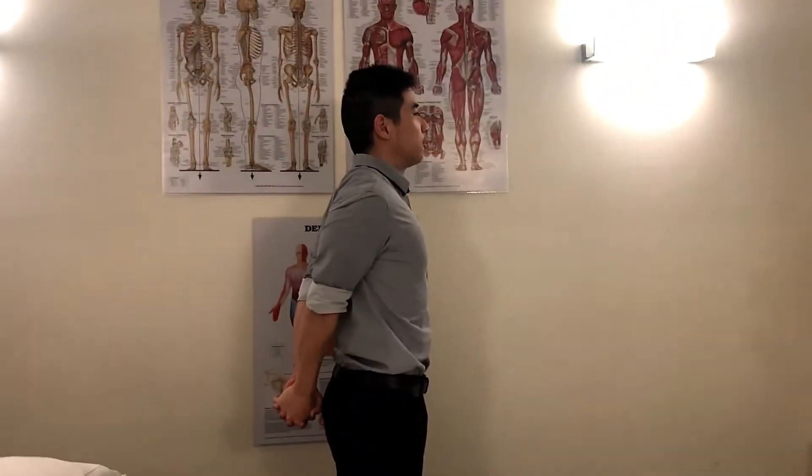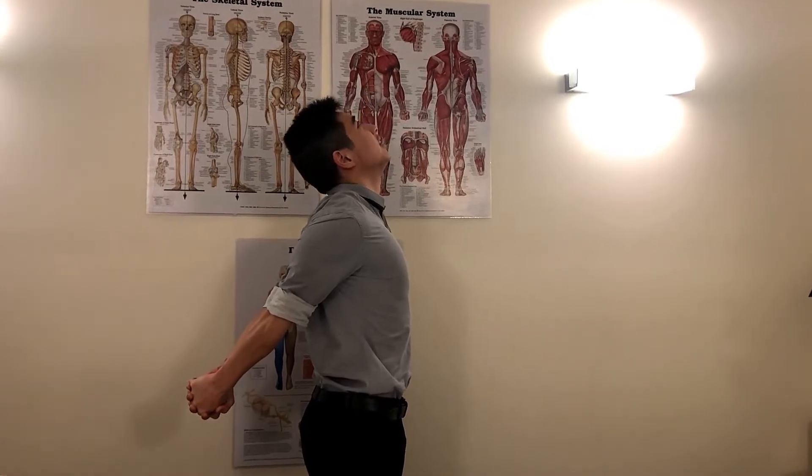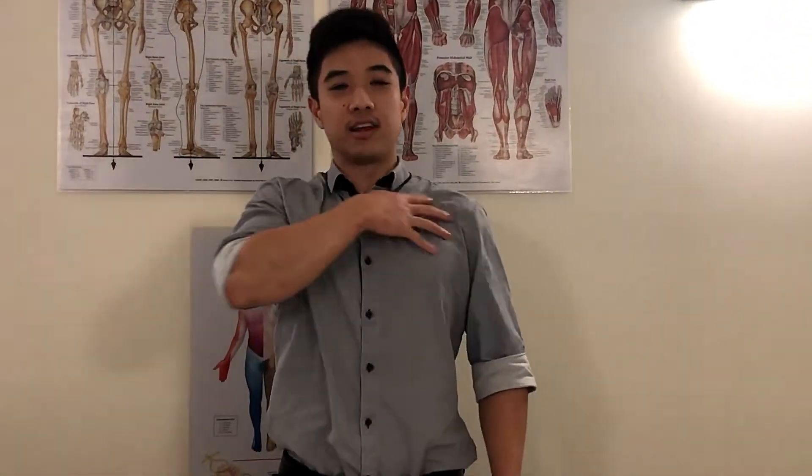I've got one perfect stretch that hits all three of those muscles. All you have to do is have both hands crossed behind your back just like that. We're going to pull the arms back, puff out our chest, and then arch our neck backwards. You're going to hold that for 30 seconds. That's going to give a nice release right up through all those muscles.